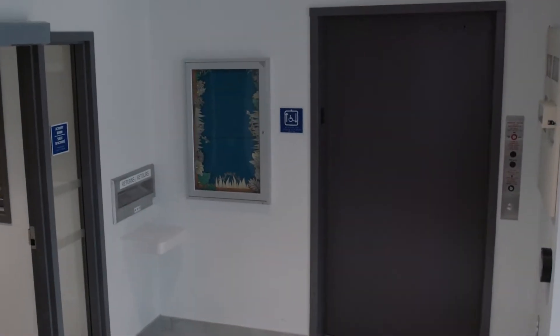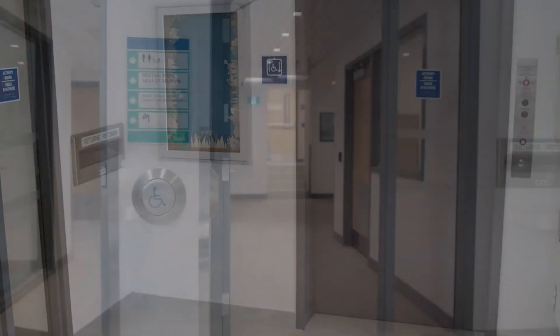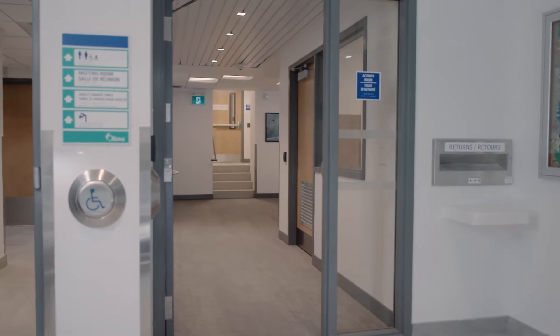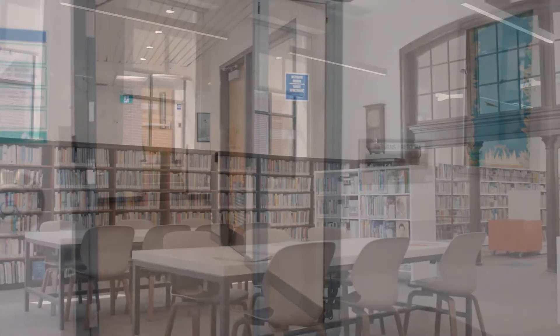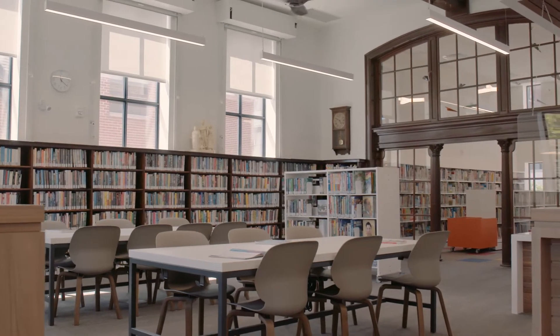This is where people can access the elevator, the program room, meeting room, and the washrooms. We'll visit these spaces later in the tour after seeing the changes upstairs. Here's the main room in Rosemount.